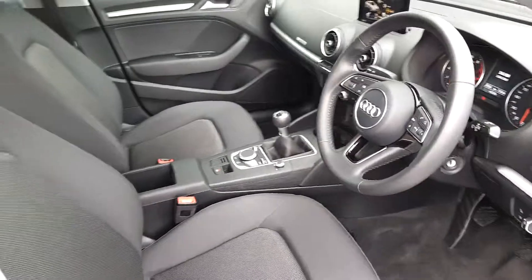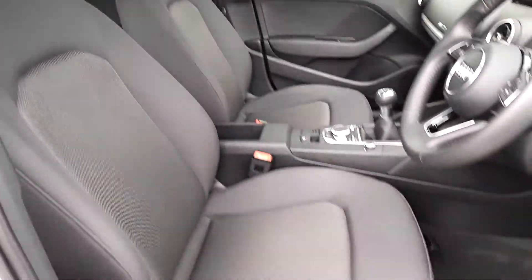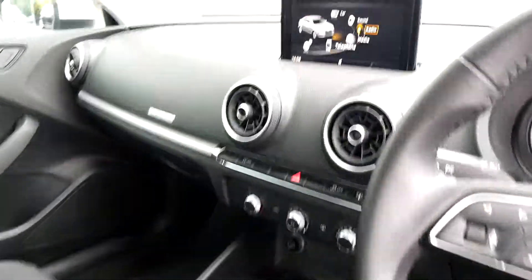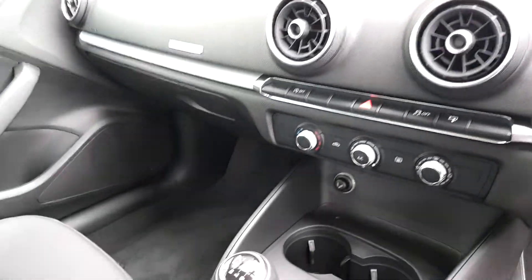At the front of the car we can see the cloth seats and a leather steering wheel. You have Bluetooth, and there's a screen where you can get Apple CarPlay and Android Auto.